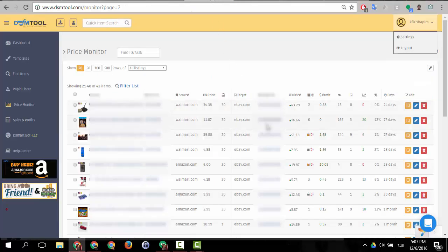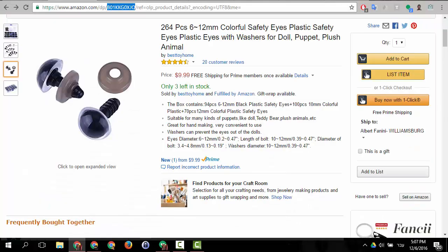But if I go to the price monitor page and show you the item over here, as you can see it doesn't have any stock — it says out of stock. How come an item is in stock on the source website but out of stock in DSM?